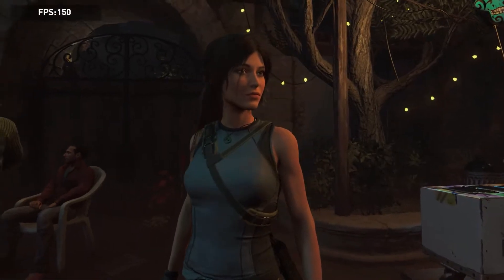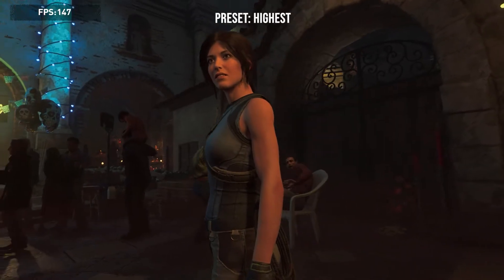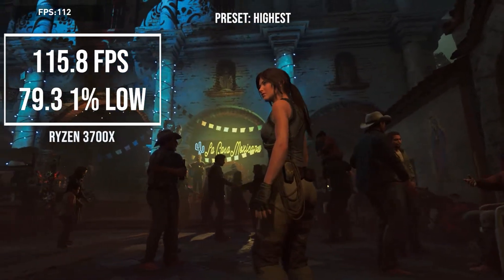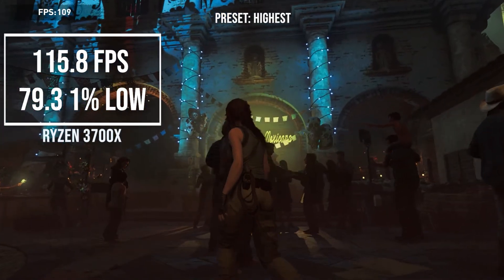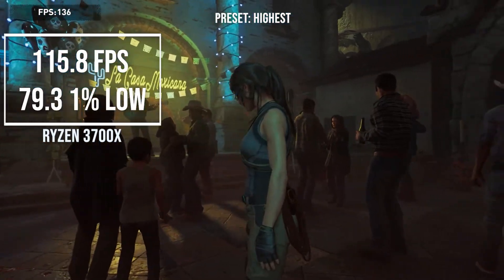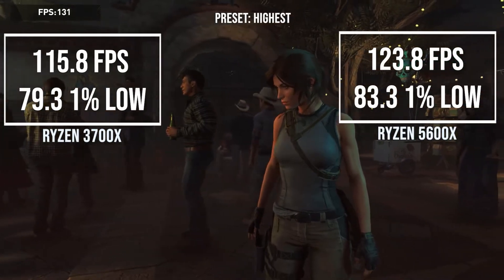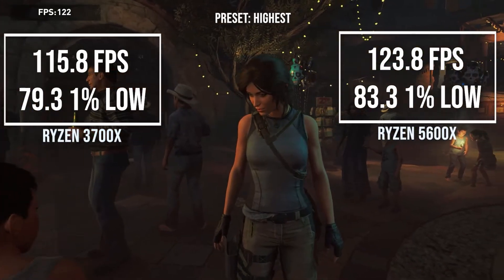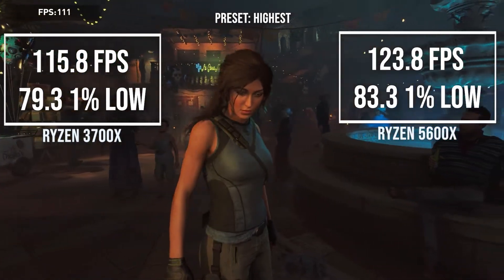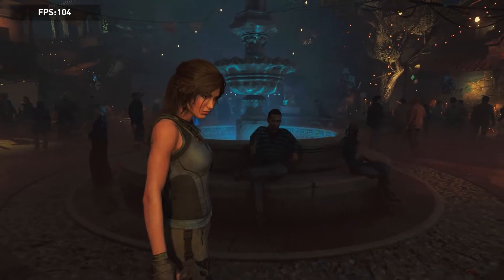Starting off with Shadow of the Tomb Raider, with the built-in benchmark at its highest preset, the Ryzen 7 3700X managed to pull off 115.8 frames per second with 1% lows of 79.3. The Ryzen 5 5600X squeezed out 123.8 frames per second with 1% lows of 83.3. This is only a 6% difference between the averages, but it's still a difference that has to be recognized. It's an old game, but it definitely pushes the CPU.